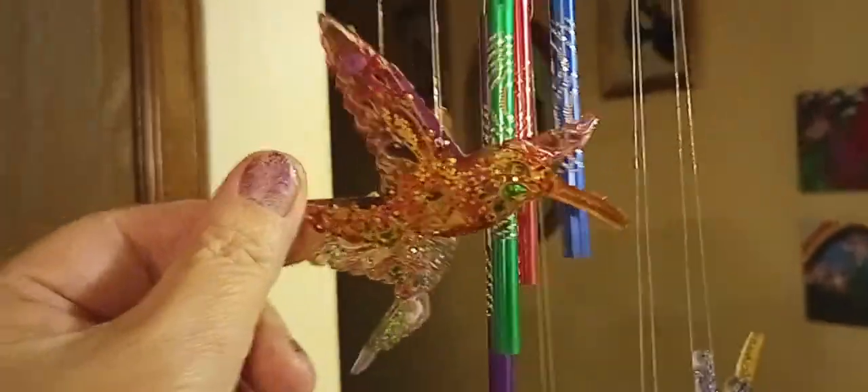The other bird that was broken has now been replaced with this one, so we now have a fully put-together wind chime that is no longer damaged.